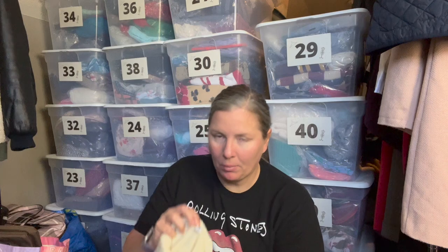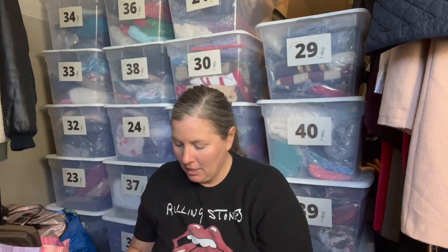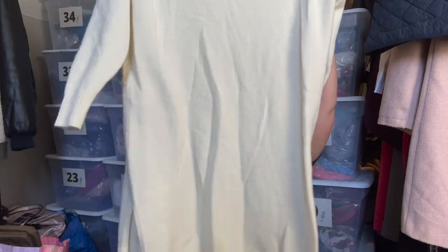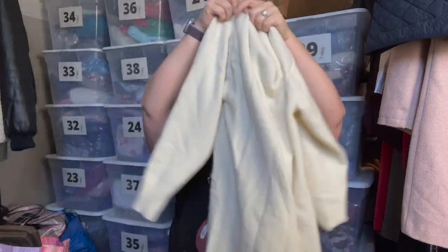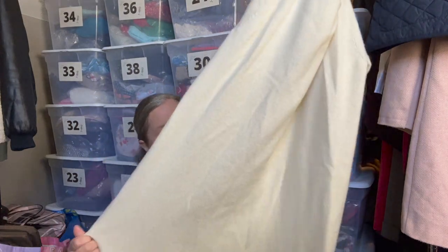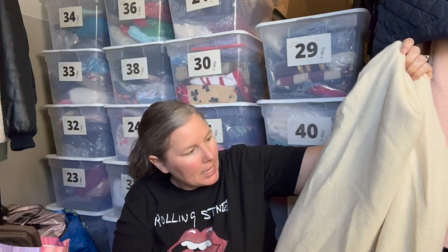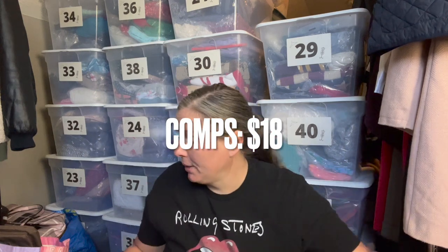In the last haul I mentioned picking up Uniqlo pieces. This is a size medium Uniqlo turtleneck sweater dress in cream — a longer length with slits down the side. It had a few small pills I can take care of, but the quality feels pretty nice. It's 70% wool and 30% nylon.